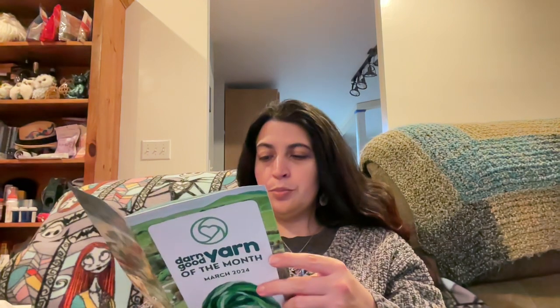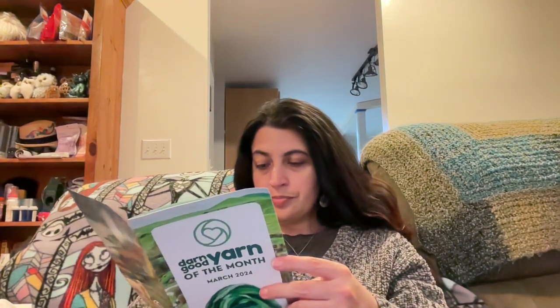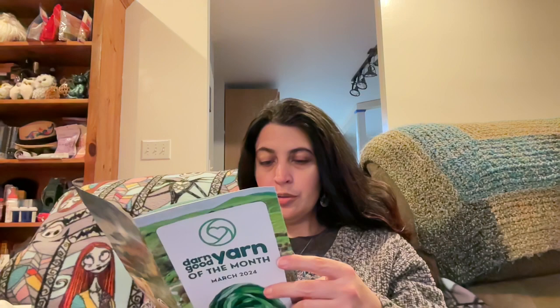They also give you a QR code for an extra free pattern for the month, which they do every month. You also get a 35% off coupon for your next purchase with a code for that month since you got the yarn kit. And there's a QR code to join their monthly Facebook group. That's everything I wanted to cover about the subscription box.